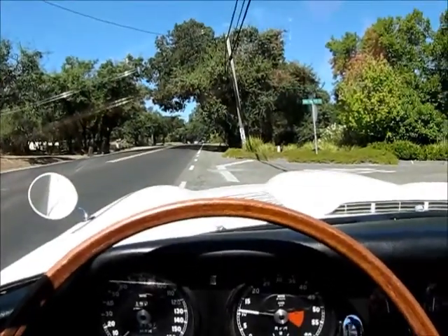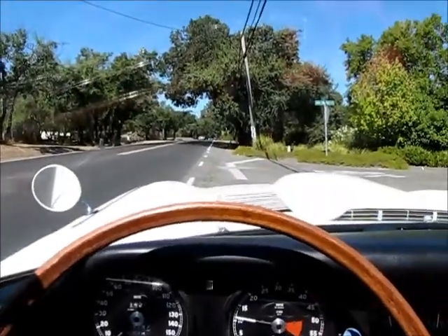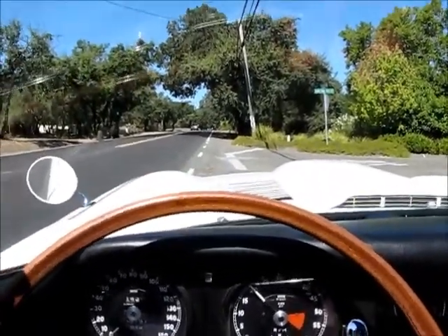Here's our '65 Jaguar open 2-seater 4.2 liter. I'm going to take a little test drive.